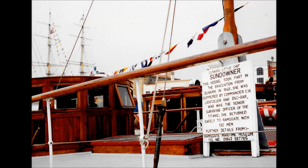We shall go on to the end, he said. We shall fight in France. We shall fight on the seas and oceans. We shall fight on the beaches, in the fields, in the streets, and in the hills. We shall never surrender.